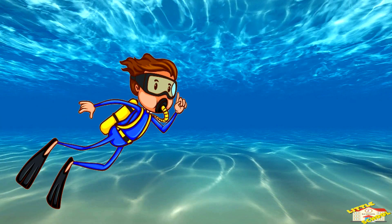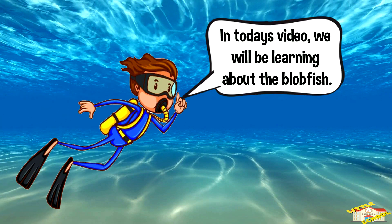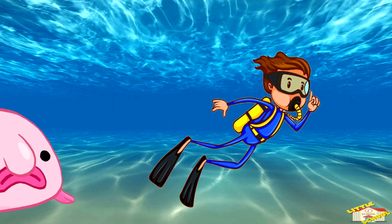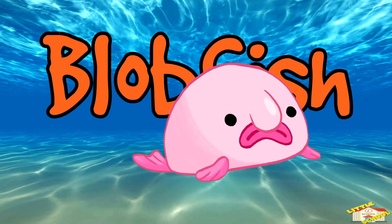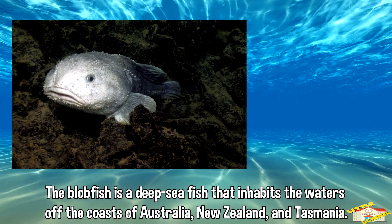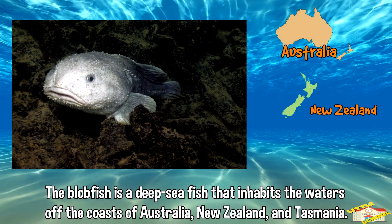Hey kids! In today's video we'll be learning about the blobfish. Are you ready? Let's begin. The blobfish is a deep sea fish that inhabits the waters off the coast of Australia, New Zealand, and Tasmania.